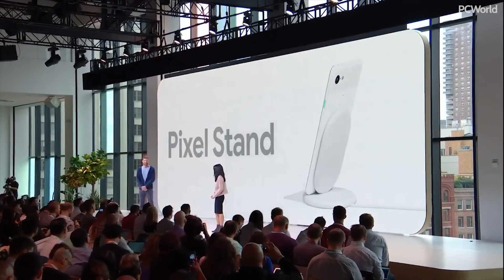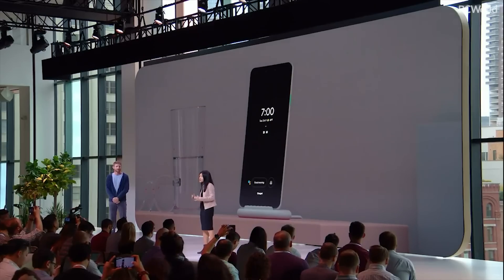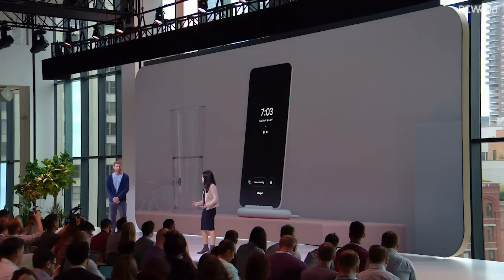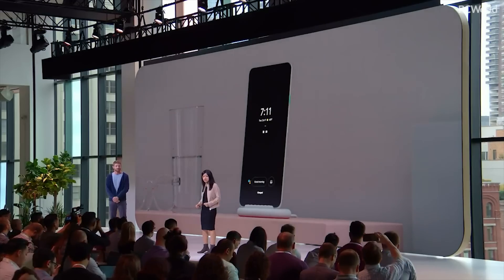We're excited to introduce the smartest wireless charger ever, the new Pixel Stand. The Pixel Stand isn't just a charger. When you dock your phone, the UI adjusts to be easily glanceable from across the room. You can control it with your voice or the one-touch suggestions on the display.